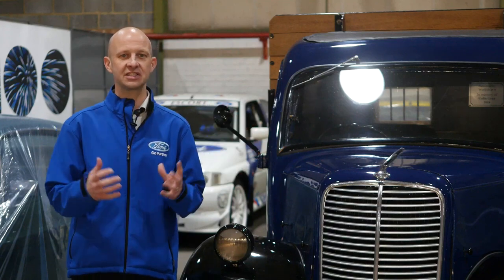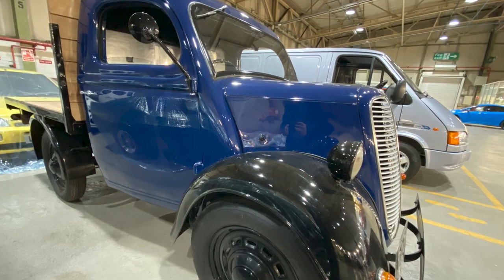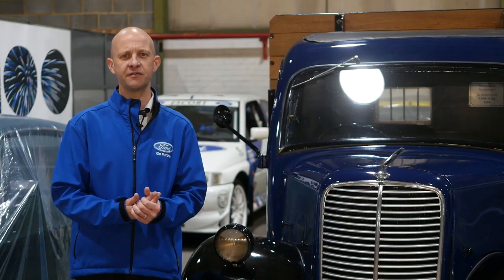I instantly gravitated to this little flatbed here. This is a Fordson flatbed, an E83W, which means it could carry about half a ton.